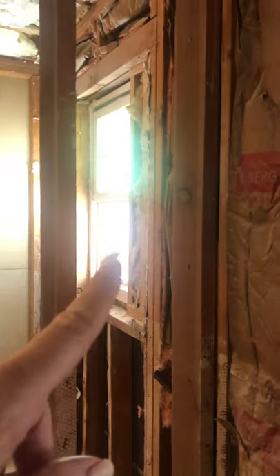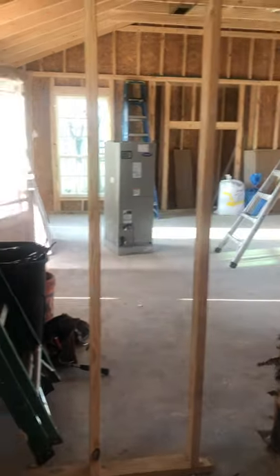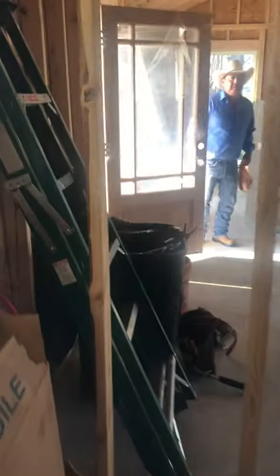On the outside we already had a window this size, so I decided to do a window this size since this is kind of like a little entryway going into the bathroom.